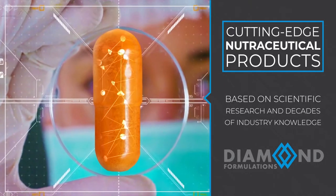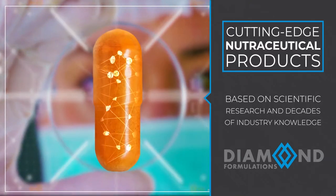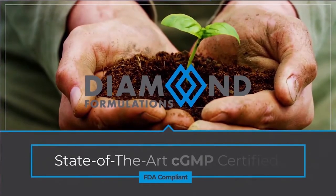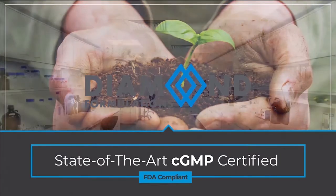These cutting-edge nutraceutical products are based on scientific research as well as decades of industry knowledge. For reliable and predictable outcomes, Diamond Formulations sources only the highest quality raw materials.